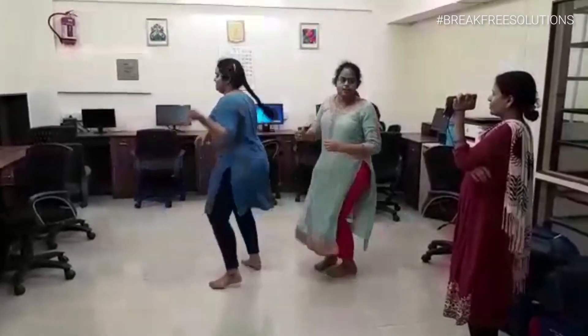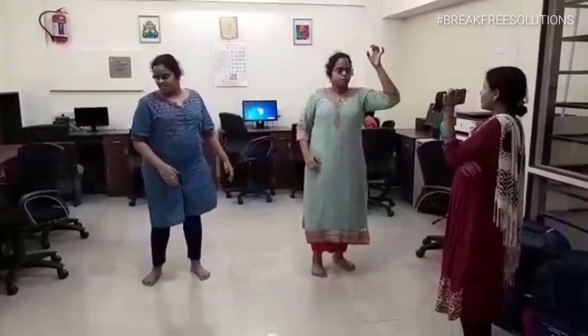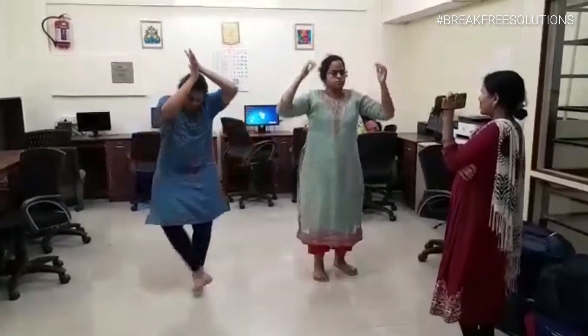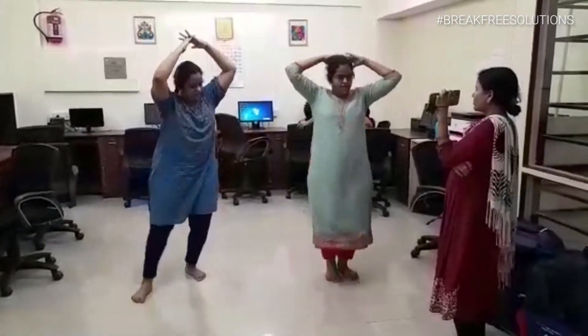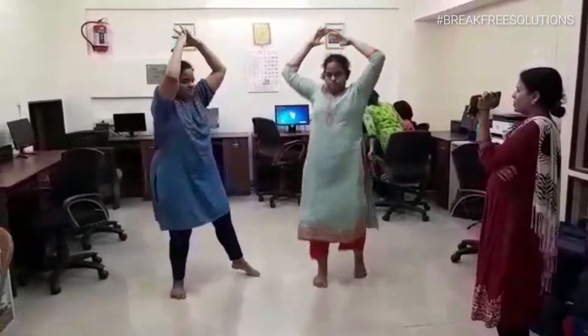There are two things happening here. The main one is focusing on the steps from the video, from the mobile, and the other sister is copying the steps from her twin sister.